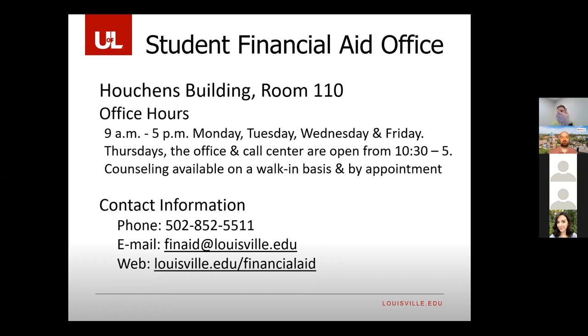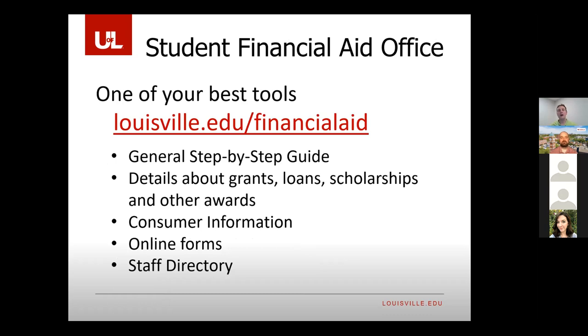This is recorded, so feel free to take pictures of every screenshot so you don't have to write down phone numbers. One of your best tools is our website, louisville.edu/financialaid. Some people say the website's too big, but that's a good thing — we want to be very transparent. If you have a question about loans, there's a paragraph about it and then step-by-step instructions on exactly how to process the loan. We want you to be able to find information even when our office is closed.